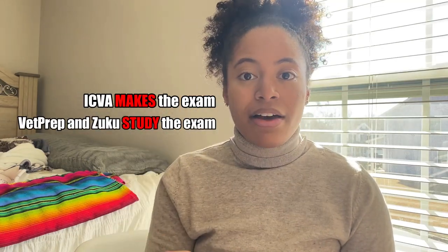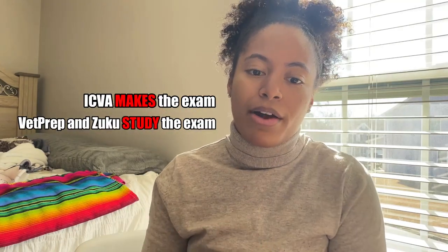The last thing I used was the ICVA exams. ICVA is the board that creates the NAVLE exam. VetPrep and Zuku are programs designed by people who have closely studied the NAVLE - what is asked and how it's asked - to guarantee you pass, but they don't make the exams. ICVA makes the exams and they have three practice NAVLEs, using retired questions. I used those because I was like, this is how the questions are going to be asked and it's from the board that's creating it.